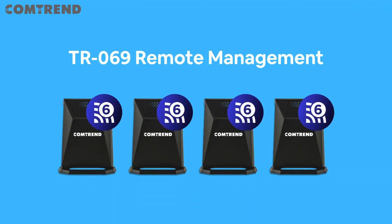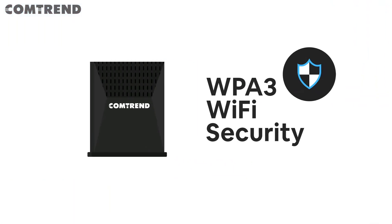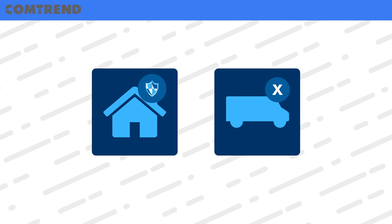Our lineup includes TR-69 support for remote management and increased security with WPA3. What does this mean for you and the subscriber? It better protects subscribers and reduces truck rolls for you.